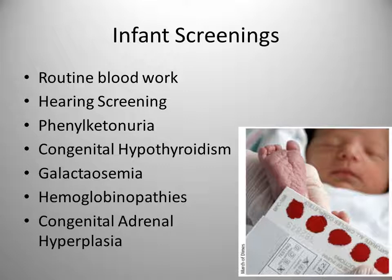Each state mandates the infant screenings that are performed within its boundaries. Some perform minimal ones, others perform a big workup of different screenings. But as far as required ones, PKU and hearing screening are required.